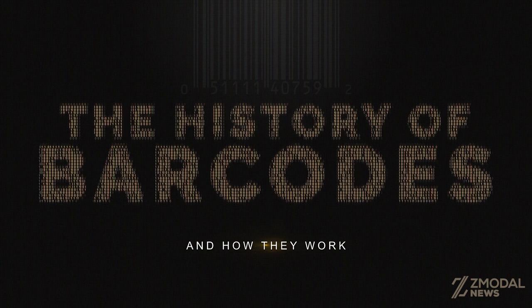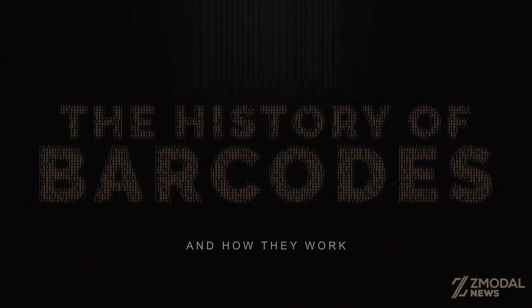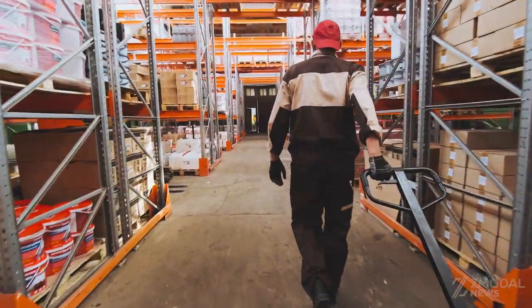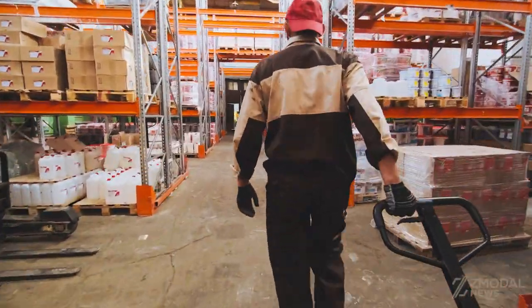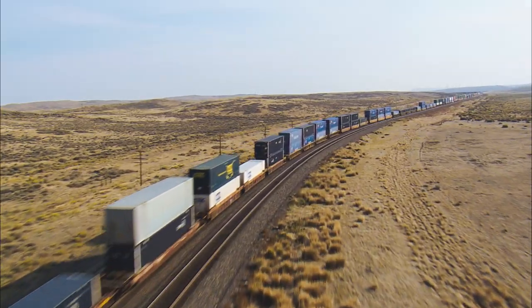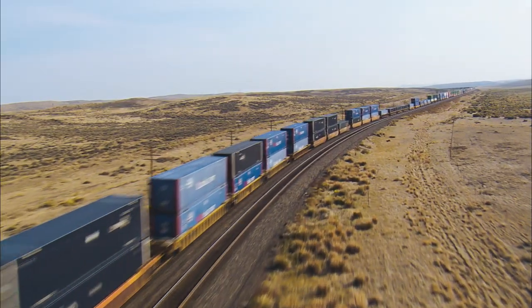Barcodes are a staple of nearly every retail store imaginable. Most warehouses and shipping companies use them to track item purchases, inventory, code location data, ID numbers, and other data components. They are so common they have become nearly unnoticeable, but most have no idea that barcodes are a relatively recent development that was initially invented to track railroad cars across the United States.